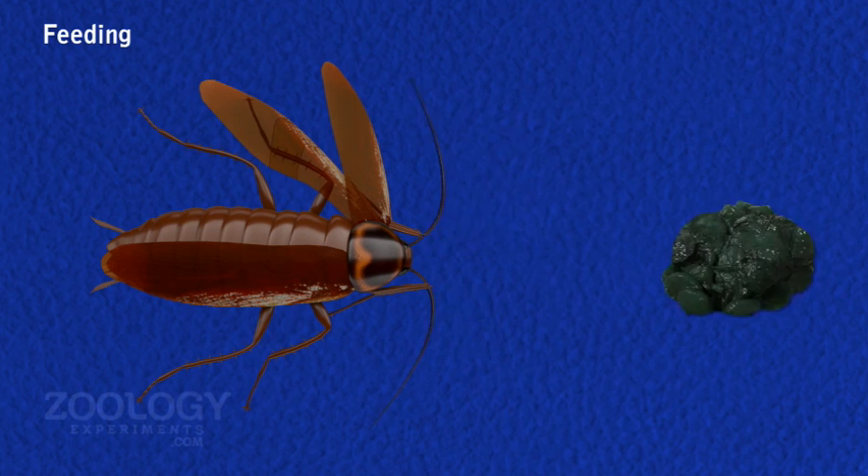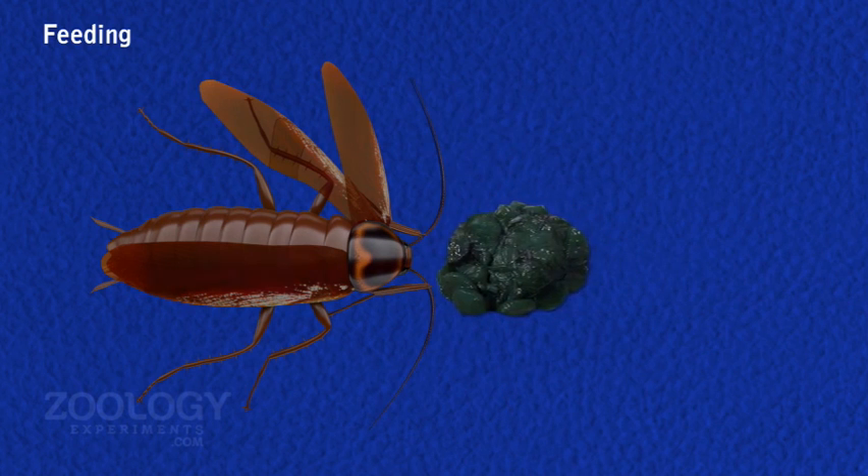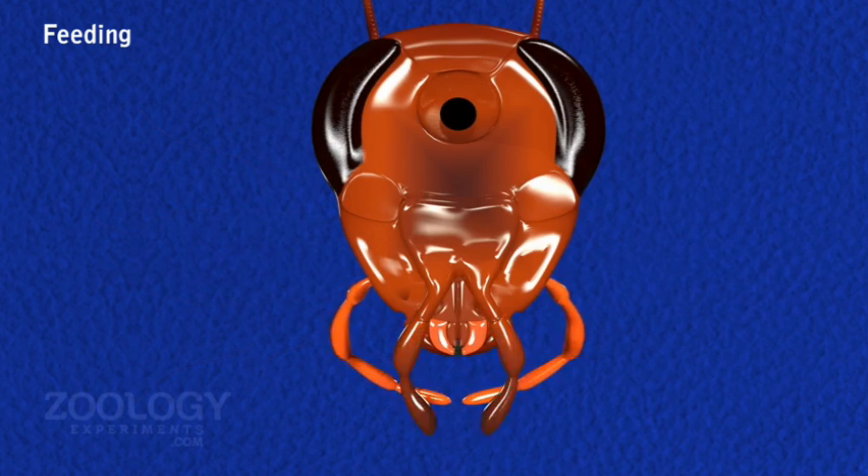Food is searched by the sweeping antenna, tested by maxillary and labial palps, and detained by the forelegs, labrum and labium. During eating, mandibles undergo a sideways movement, brought about by the action of the adductor and abductor muscles, and masticate the food into smaller and fine particles.